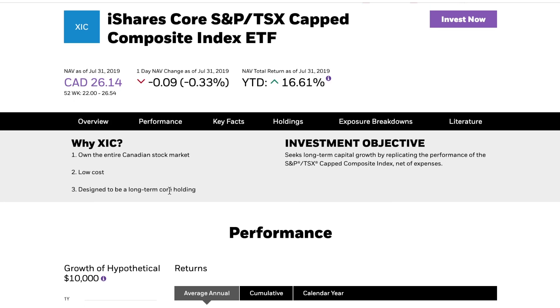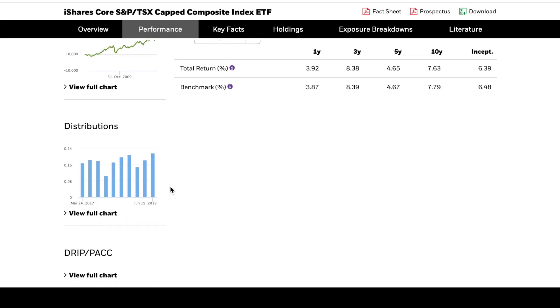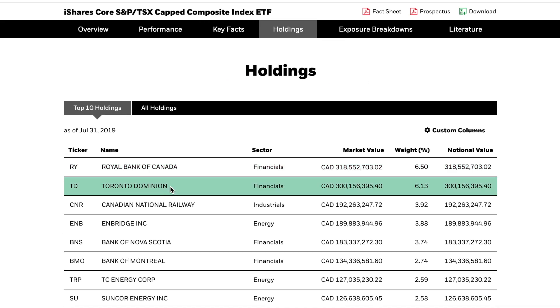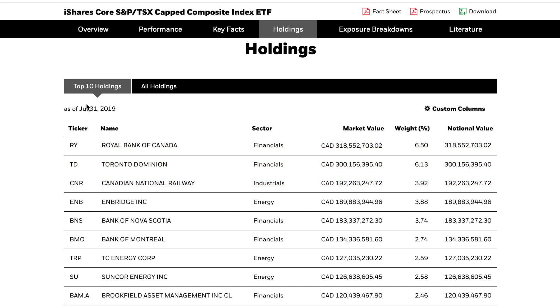This ETF could be a very good option for getting your Canadian exposure in your portfolio. I typically like to have a mix of both Canadian and US stocks, so this could do a good job of filling that portion. Scrolling down — all of these will be linked in the description below — we'll look at the holdings. Since this fund tracks the TSX, it holds the exact Canadian stocks in the exact weightings of the TSX.